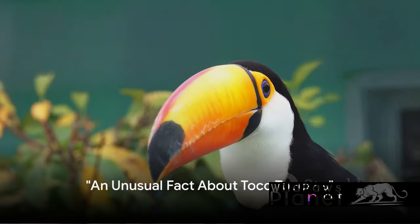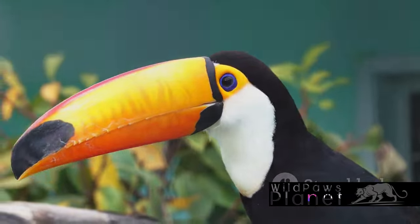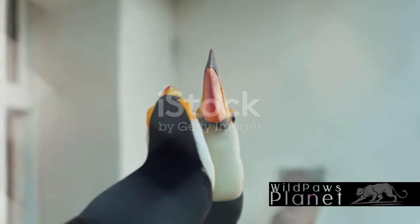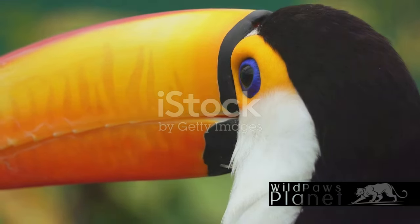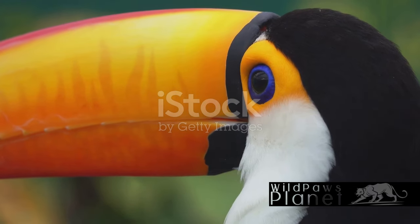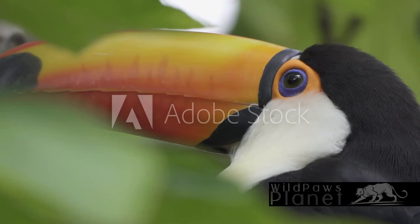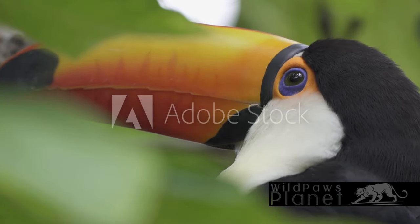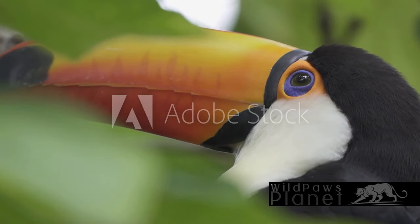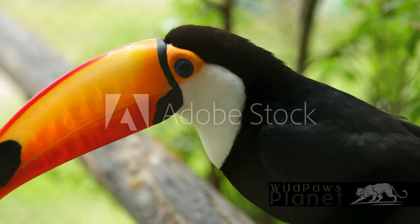Imagine a bird with a beak that's almost half of its body length. Yes, that's the Toco Toucan for you. This bird sports an oversized bill that, despite its size, is incredibly light. The secret lies in its honeycomb structure, a marvel of nature that keeps it both sturdy and weightless. The toucan uses this versatile tool for a variety of tasks, from foraging for food to attracting mates, even as a thermal regulator. So this seemingly awkward oversized beak is actually a toucan's Swiss army knife.